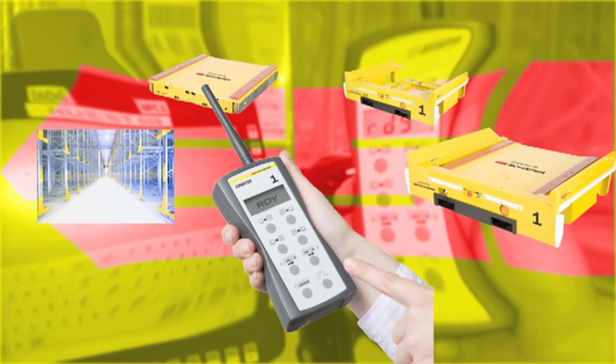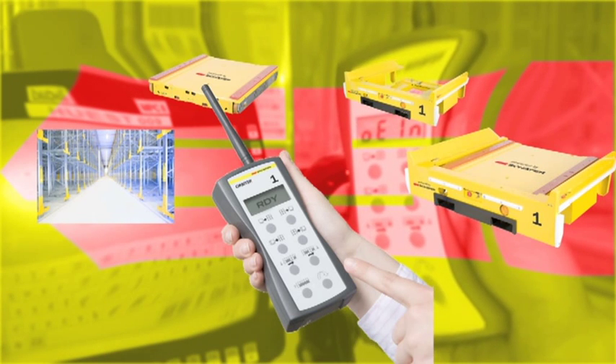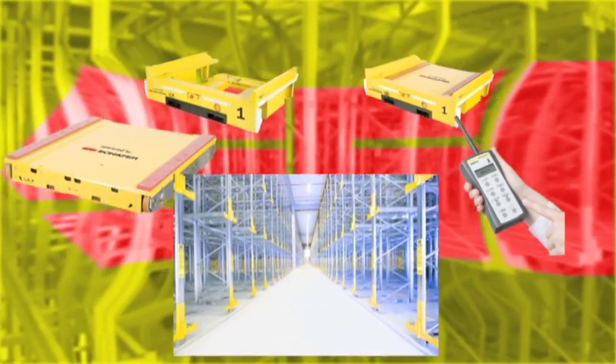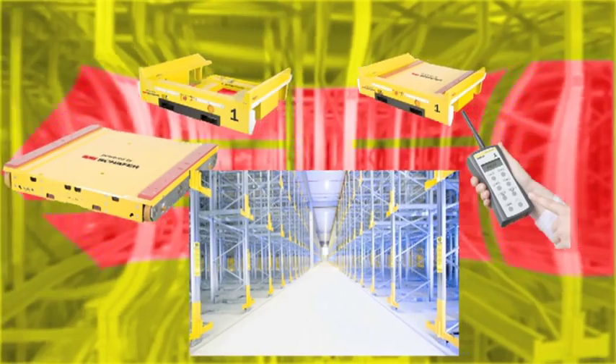The remote control with logical and clear icons enables simple intuitive operation. The customized shelving system with consoles provides the framework for the use of the Orbiter.